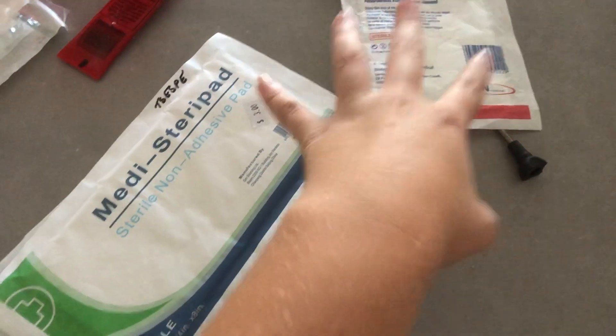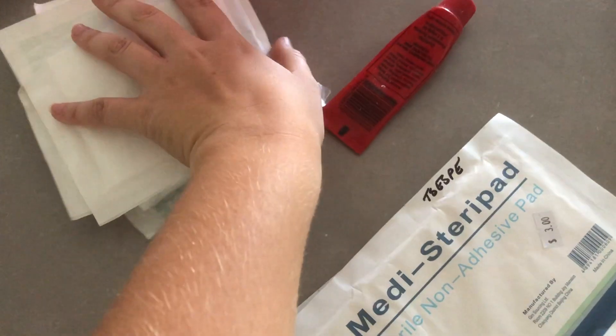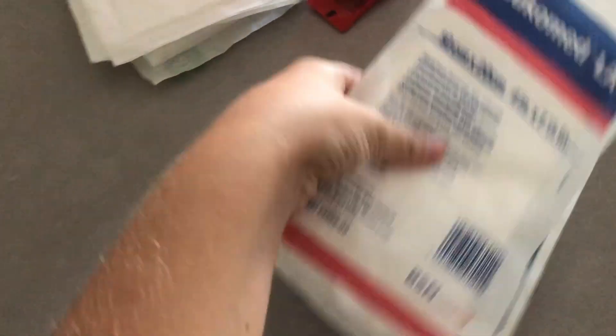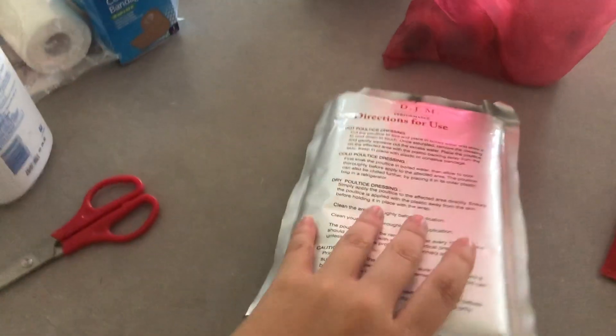The first thing I have in my kit is dressings — these are what you put on the actual wounds. You can get these from the chemist or stock feeders; it's cheaper to get them from the stock feeders. I've got big pads for big wounds and small ones for small wounds. I also have medicated poultice for abscesses in the feet.